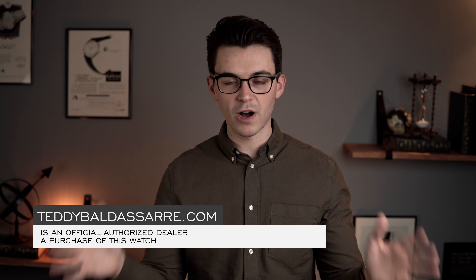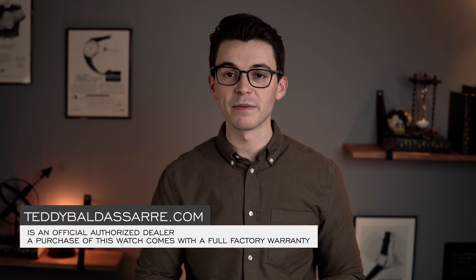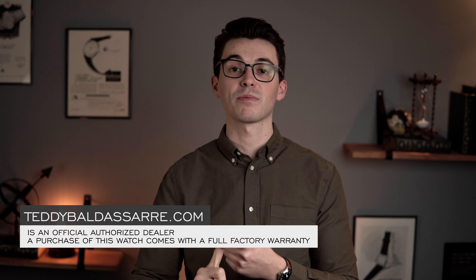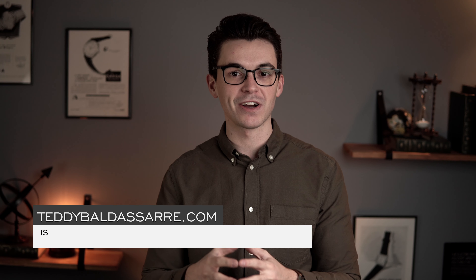This watch is available for purchase on our website teddybaldassarre.com. We are a full authorized dealer of over 30 brands with full factory warranty. We pride ourselves in getting products to you quickly—all products are in stock. We also have a price match for any other authorized dealer. Nine out of every ten dollars we receive goes right back into the content, helping to create a new generation of watch enthusiasts.